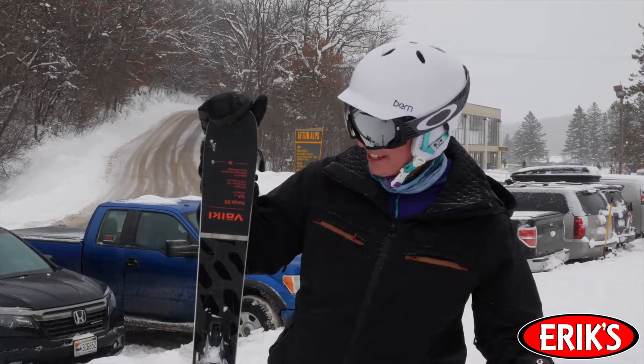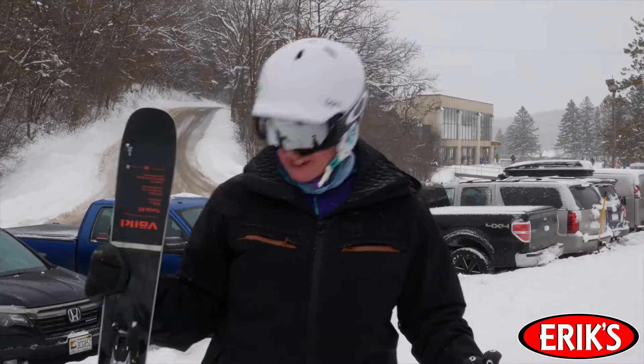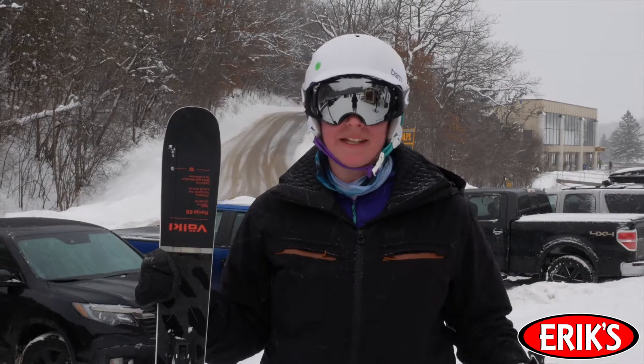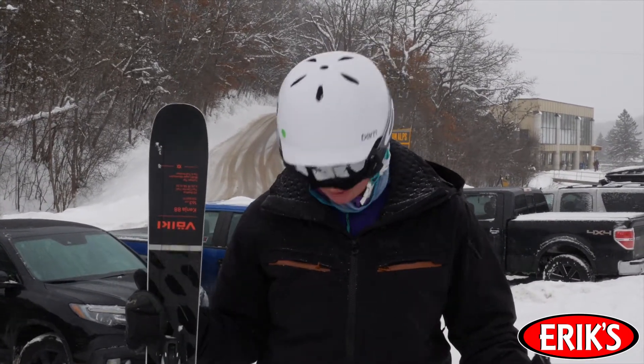I just got done riding the Volkl Kenja 88. It was a very stable ski, so even at high speeds you didn't have to use as much of those stabilizer muscles in your legs, so you didn't get tired very quickly or at all.